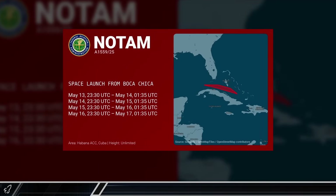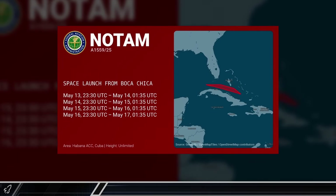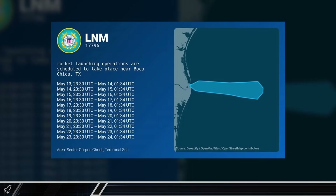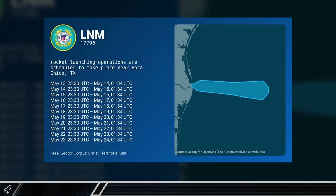This week, we also saw the posting of both notices to airmen and notices to mariners as SpaceX prepares for the upcoming Flight 9. While these are still all preliminary, it shows that SpaceX is currently aiming for a launch in the second half of this month.